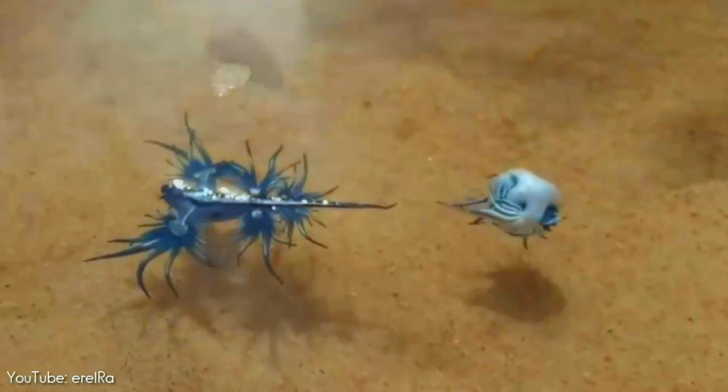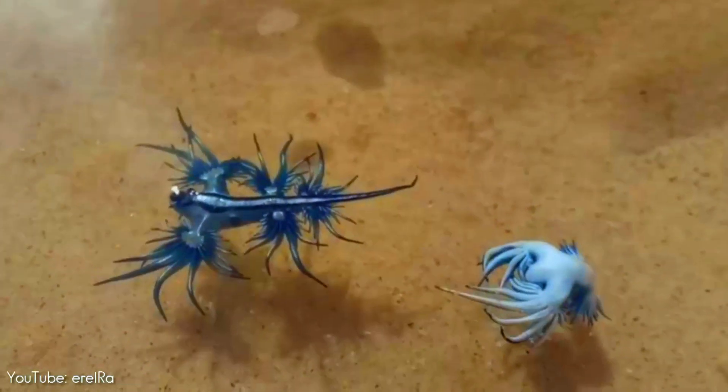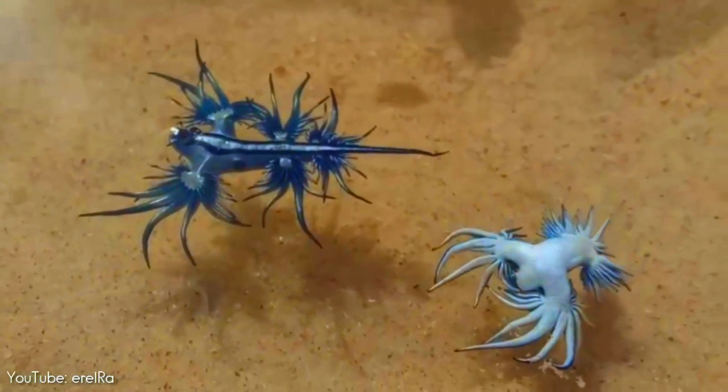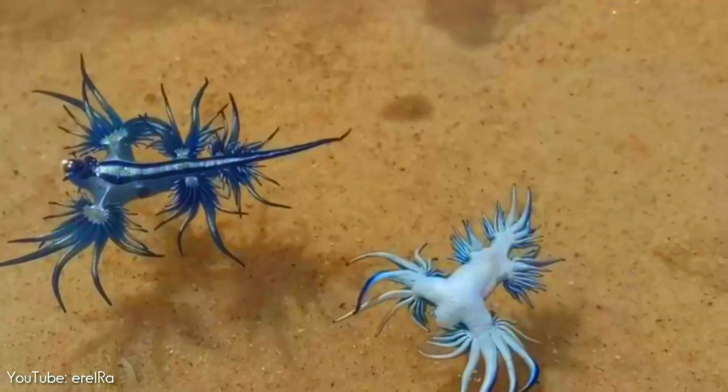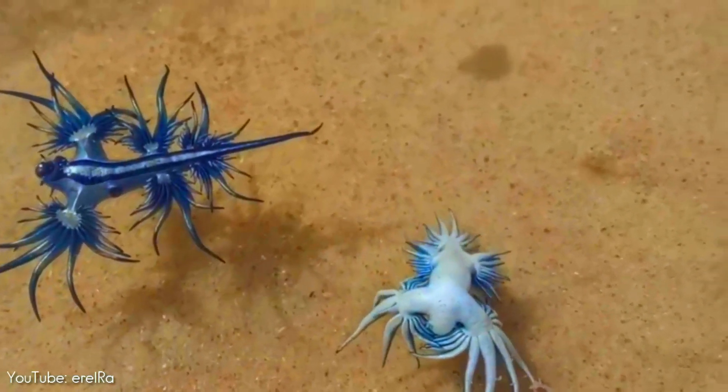Glaucus atlanticus makes use of countershading, where the blue side of their body faces upwards, blending in with the blue of the water, while the silver side faces downwards, blending in with the sunlight reflecting on the ocean's surface when viewed upwards underwater.